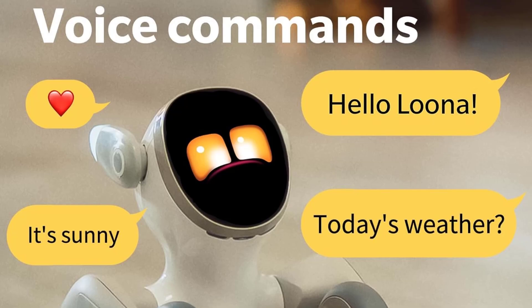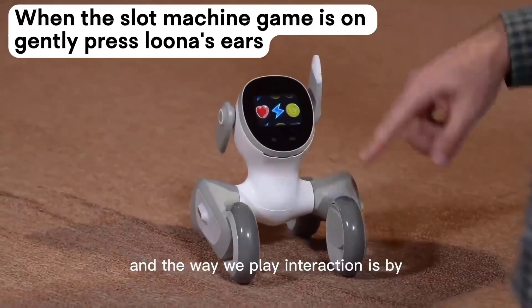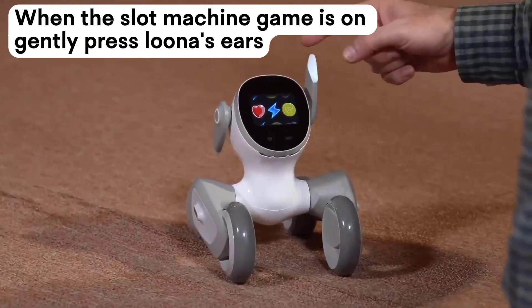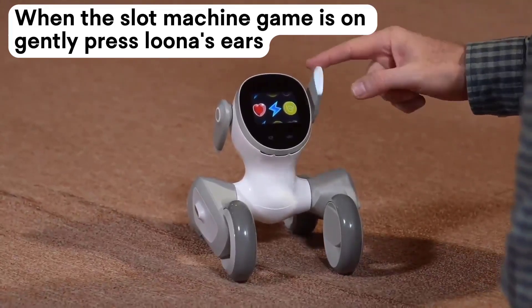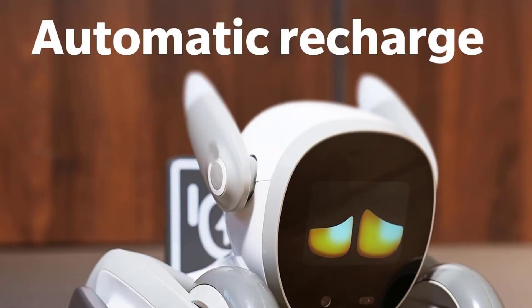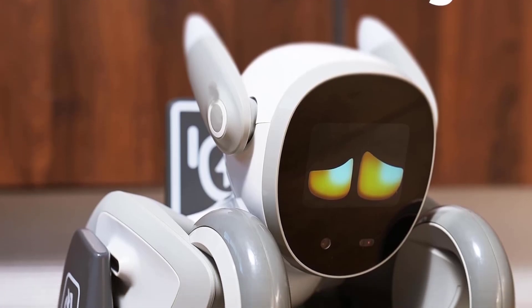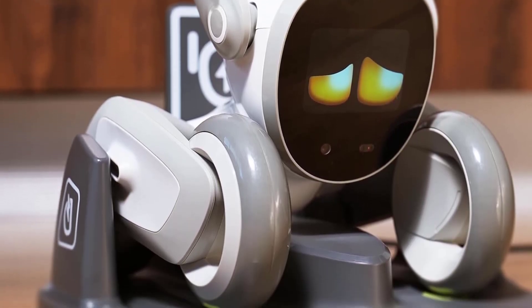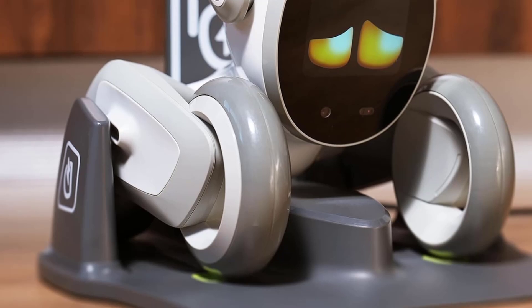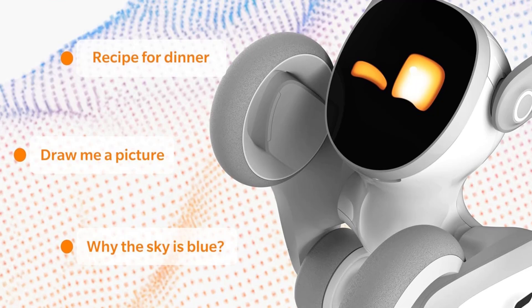With the latest V24 update, Luna now speaks Portuguese, Polish, Arabic, and Vietnamese, and responds to six new gestures like Handshake and Look Behind. Its 3D ToF camera ensures smooth navigation around your home, while the HD RGB camera and real-time responses make it feel like a true member of the family. Luna can also monitor your home, acting as your playful pet and smart home guardian.